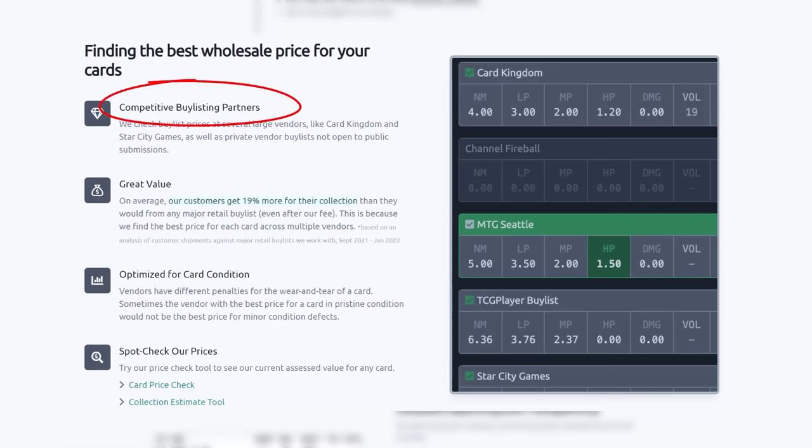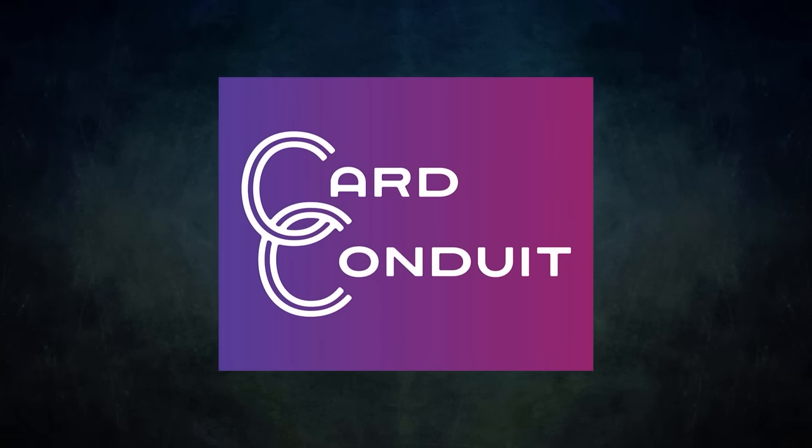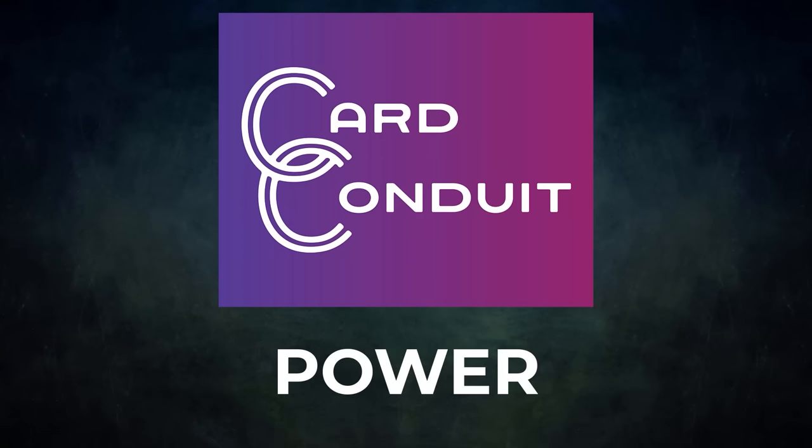Card Conduit works with competitive buy-listing partners, including ones not open to the public. Users get an average of 19% more for their collection than from any major retail buy list, even with Card Conduit's fees. Card Conduit also optimizes buy-listing for card condition, since vendors have different penalties for wear and tear — they find the best buy-list price against the specific condition of your card. Give Card Conduit a try today; sign up with my link in the description or use promo code POWER to get 10% off their fees.